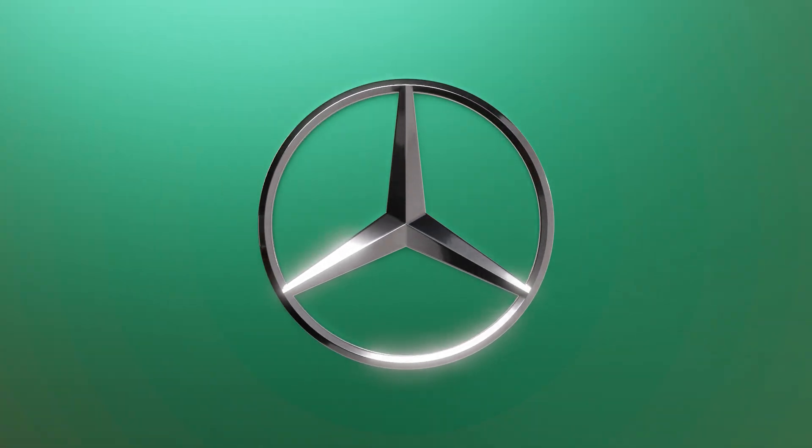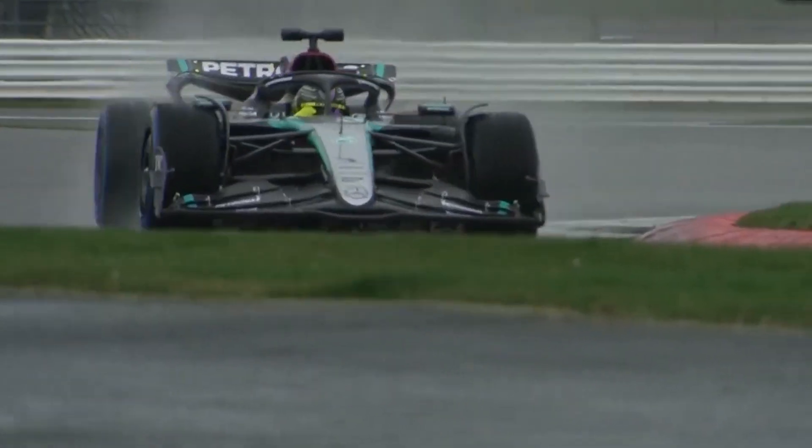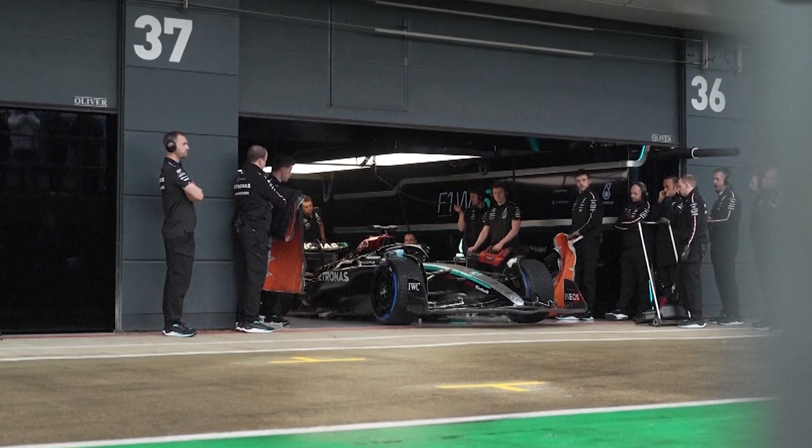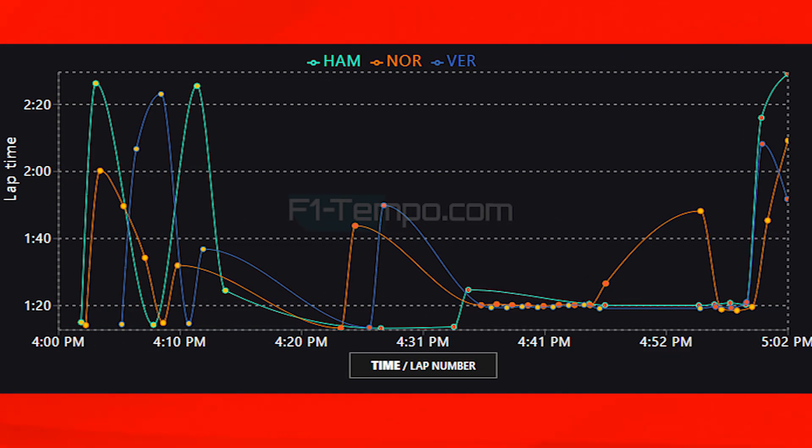For Mercedes it looks like a turnaround in form from Montreal continuing into Barcelona, with Lewis Hamilton as fastest driver of the day. However Mercedes have been seen to flatter to deceive with solid Friday pace before. Comparing Hamilton's long run times to Norris and Verstappen, Mercedes might have the pace over one lap but are just a little bit down on the longer runs — though definitely closer than they have been, giving Mercedes fans reason to be excited.